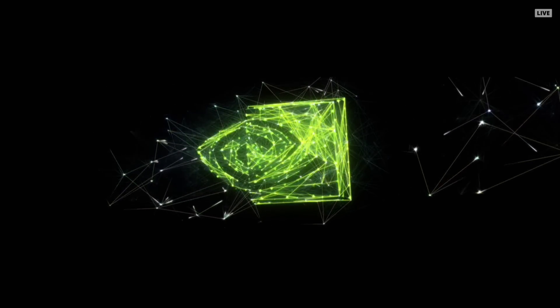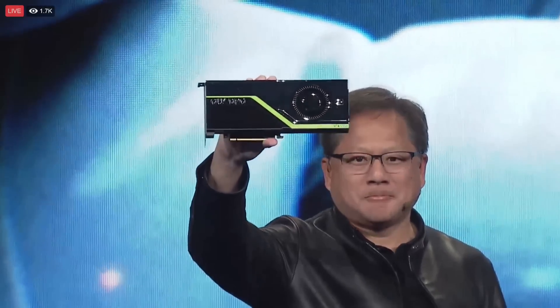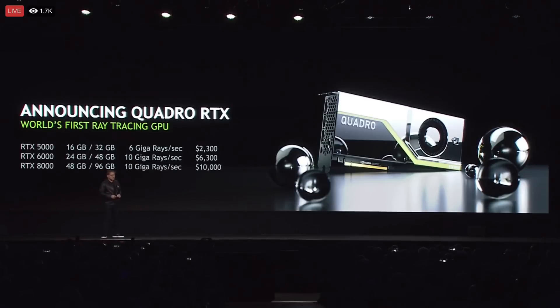Hello, this is D and I'm back with another video. Yesterday NVIDIA announced at SIGGRAPH their long-rumored new line of GPUs. These will be the RTX Quadro 5000, 6000, and 8000 series GPUs.